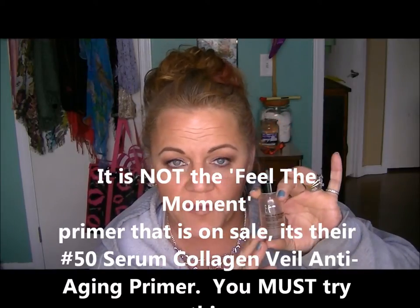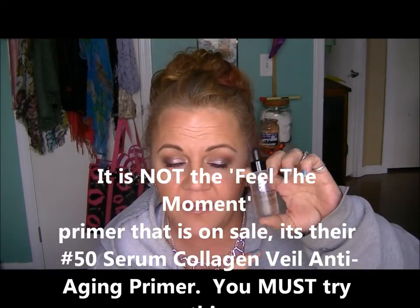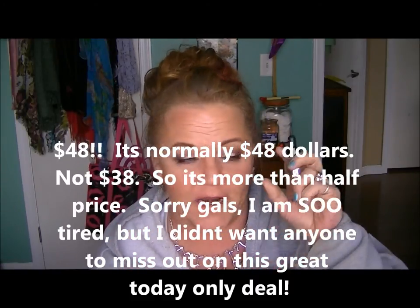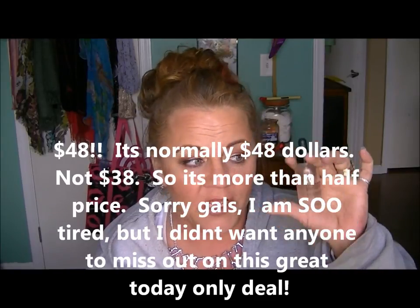Oh, I forgot to tell you guys — I'm adding this in at the end of the video. Today only at Ulta, the IT Cosmetics Feel the Moment Primer — if you guys haven't heard about this, it is the most gorgeous thing that has hit the market. You've got to get it. It's two days only as part of the 21 Days of Beauty sale at Ulta and it's $20, normally $38 to $40. Gorgeous, gorgeous, gorgeous product. If you have 20 extra dollars, run down to your Ulta and get a bottle of this because there is nothing like it.